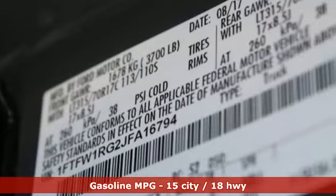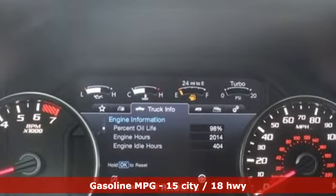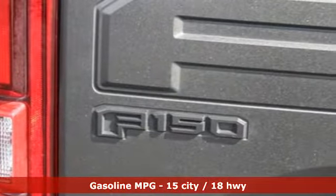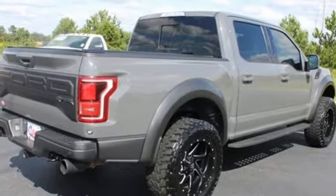Features include automatic transmission, four-wheel drive, engine auto stop-start feature, first and second row sunroof, integrated navigation system, and memory steering wheel settings.